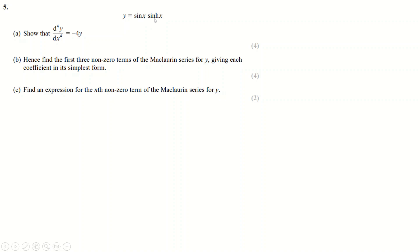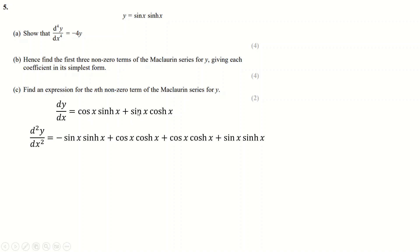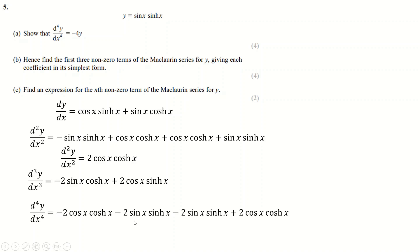Differentiating y = sinh(x)cos(x): both sinh and cosh differentiate to the other with a positive sign — unlike regular trig. By the product rule: differentiate sinh to get cosh, leave cos alone, then leave sinh alone and differentiate cos to get −sin. Differentiating again produces four product-rule terms. Crucially, two of those terms cancel, and the remaining two combine — making the next differentiation simpler. Repeating gives −4y for the fourth derivative.